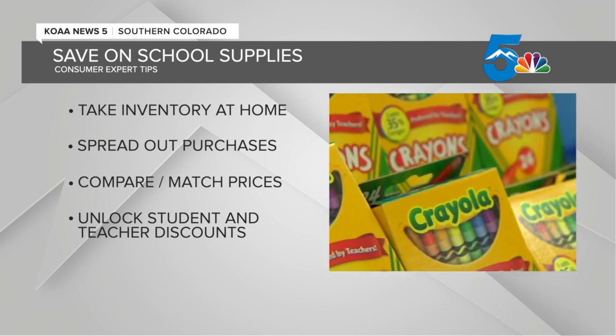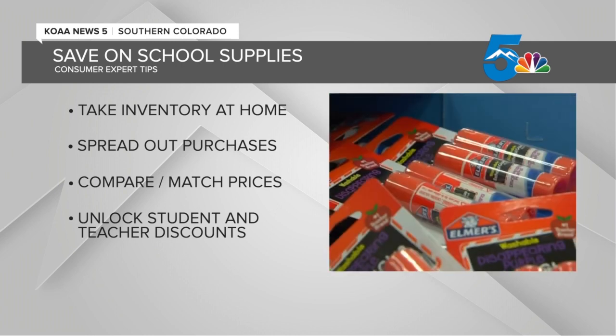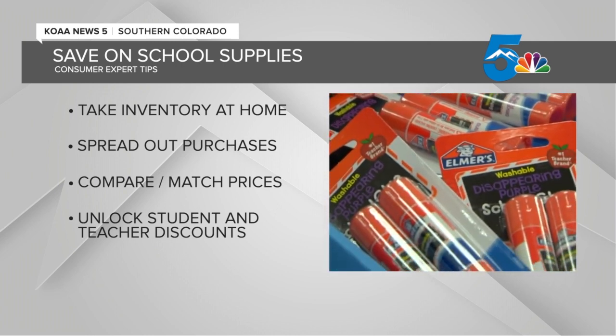Also, try comparing prices using apps like Shop Savvy. Once you have the price comparison, you can ask stores if they are willing to match that price.